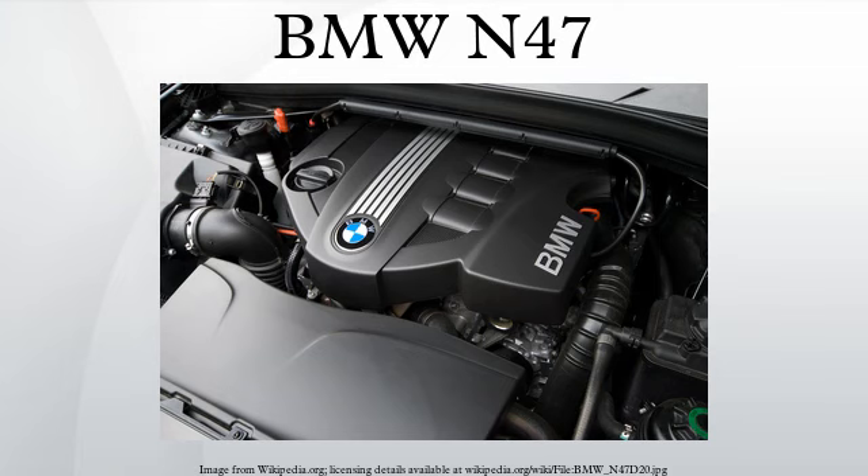First use: the N47 engine debuted in March 2007 in the facelifted 1-series BMW E87 and E81, and was available in the 1-series BMW E82 and E88, which were introduced later in the same year.